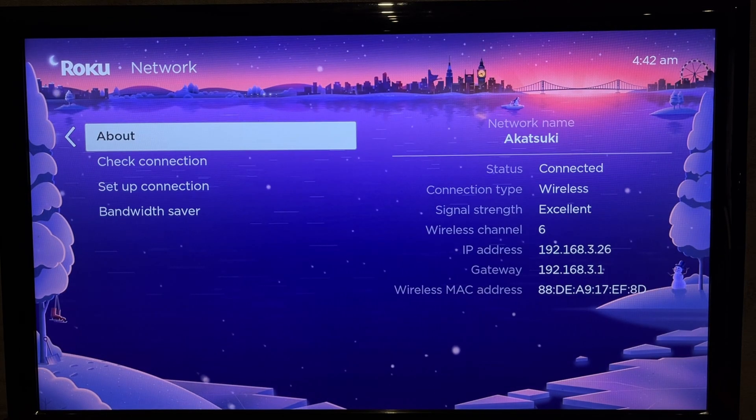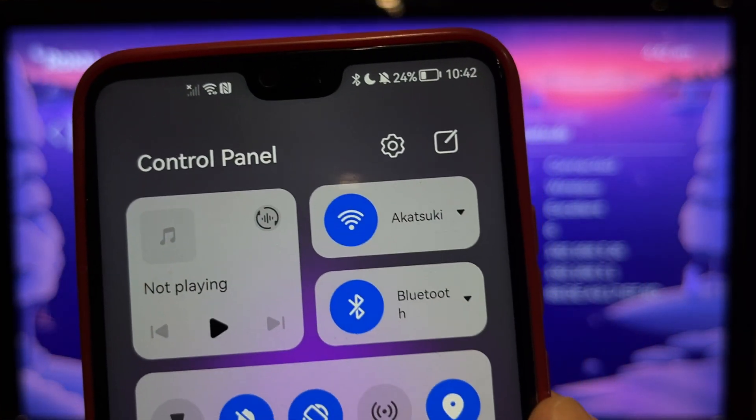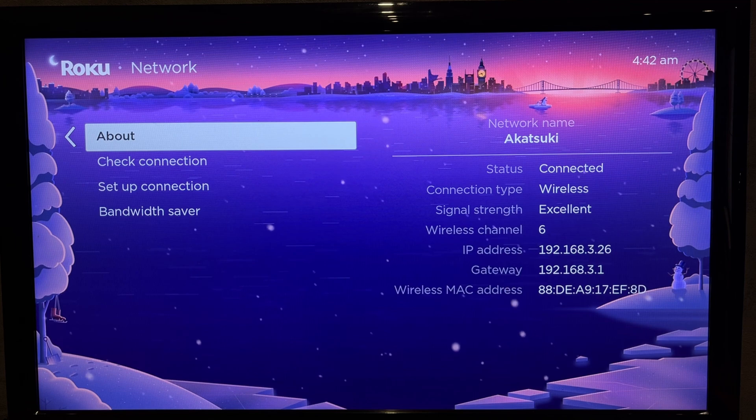Open Settings, then Network, then About. Check your network — your phone and your Roku TV must be connected to the same Wi-Fi network.